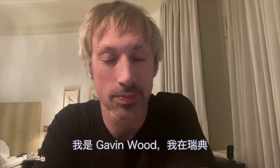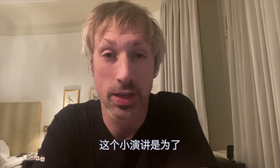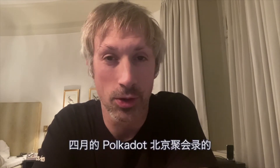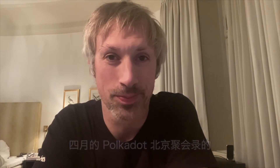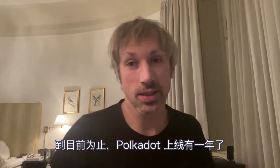Niman hao Beijing! Hey guys, how's it going? This is me, Gavin Wood, giving you a small talk from Sweden for your Polkadot Beijing April meetup. It's been quite a year so far.